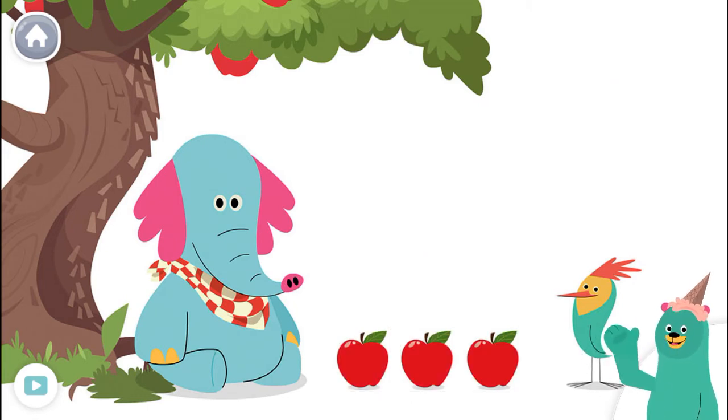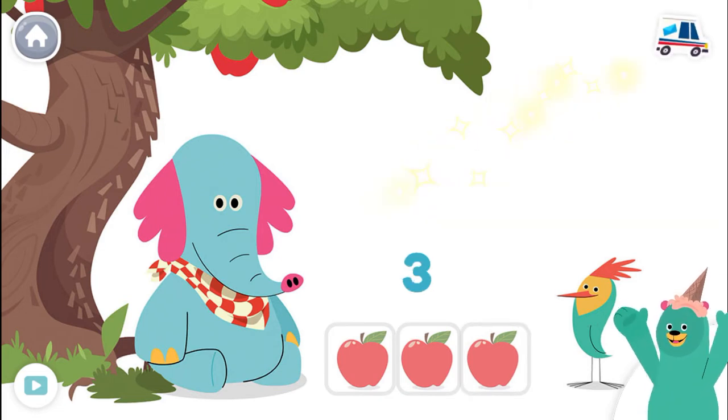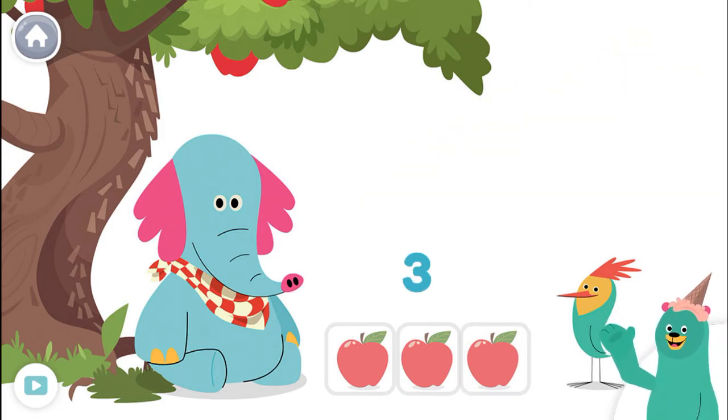Look, one more apple fell. How many are there now? Tap them. One, two, three. There are three apples now.